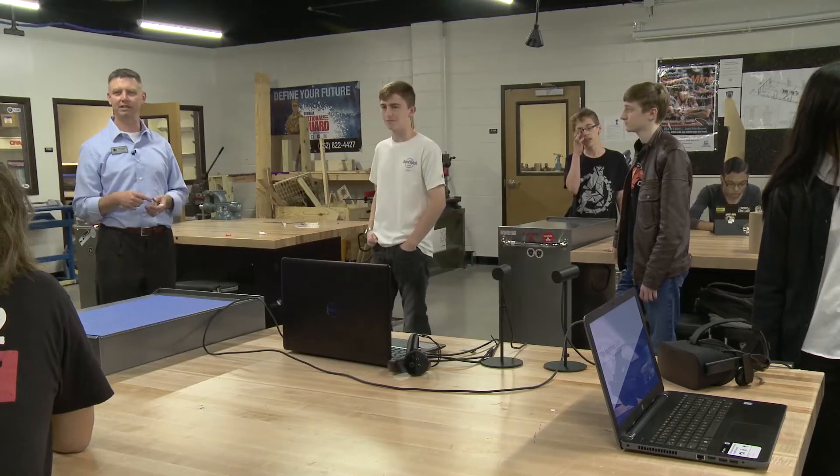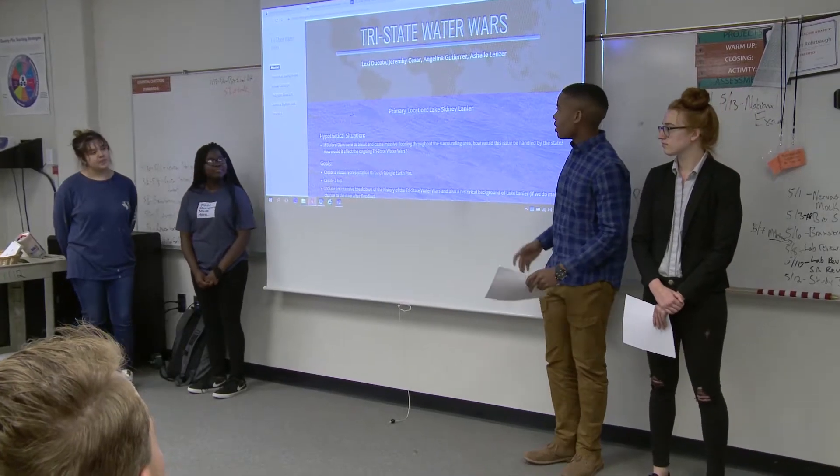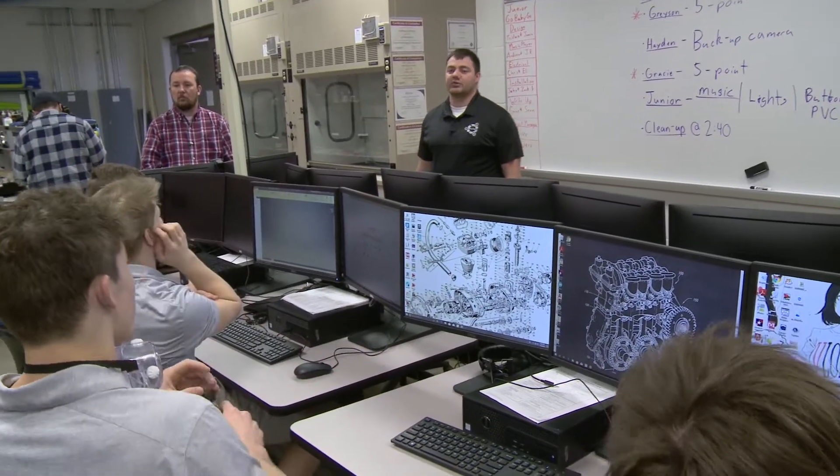At around 9:15 we're going to go to the robot's room where you're going to give a rough draft of your pitch — two, three outside judges. They're real outside people. Alrighty, so you guys are working today. Get with your group and get to work.